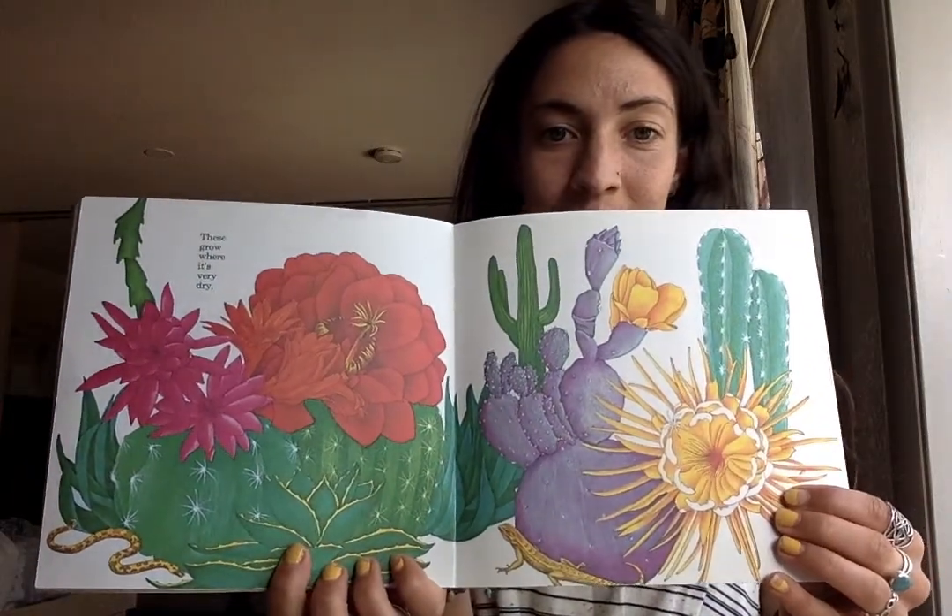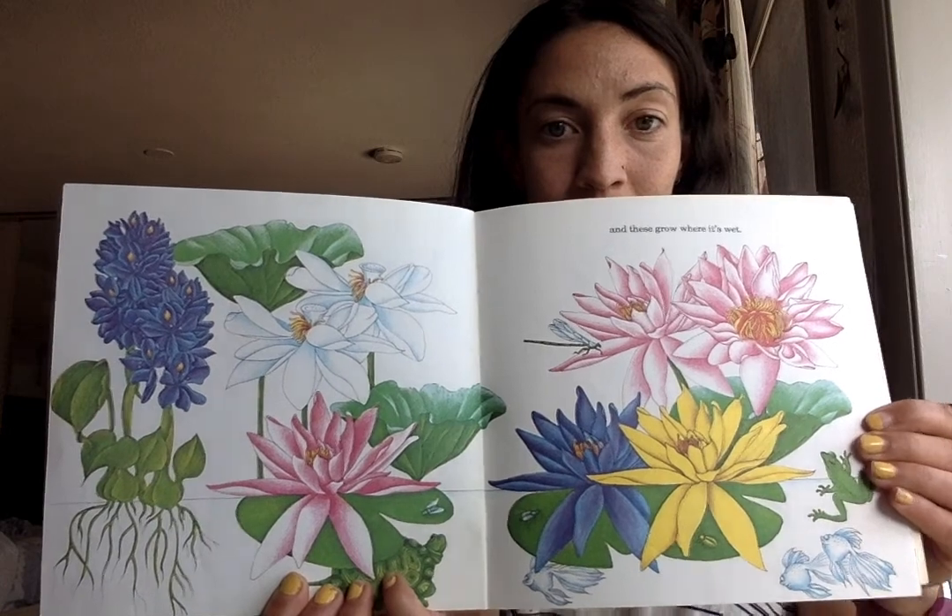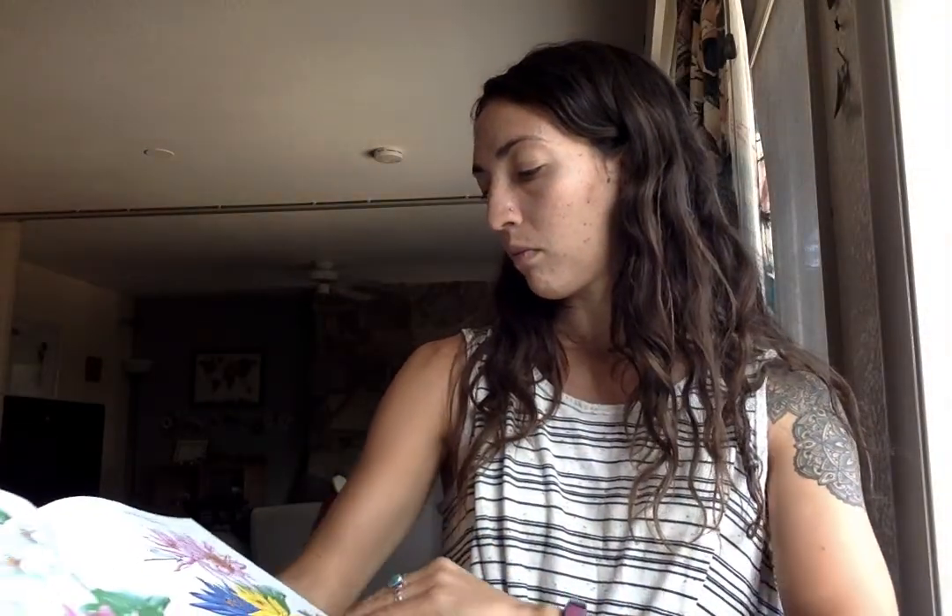These grow where it's very dry, and these grow where it's wet. These may not look like flowers, but they're the most important yet.